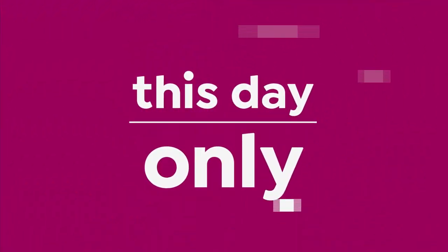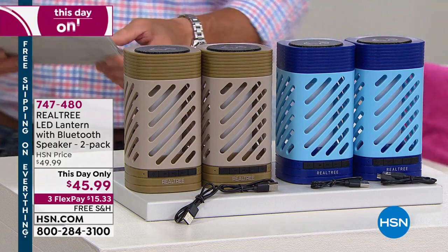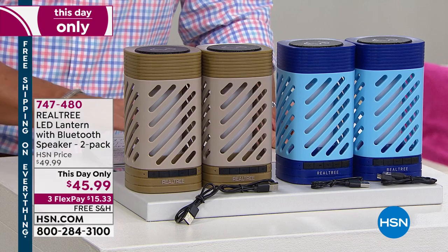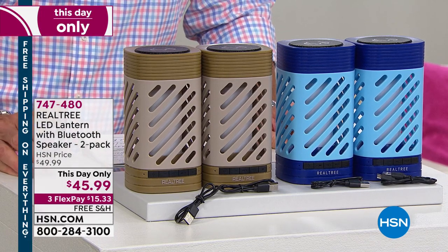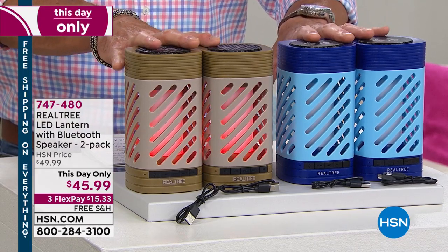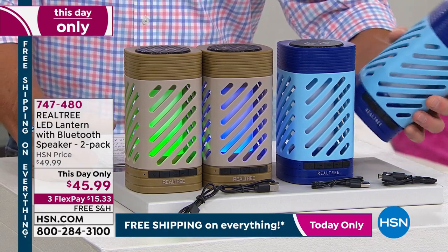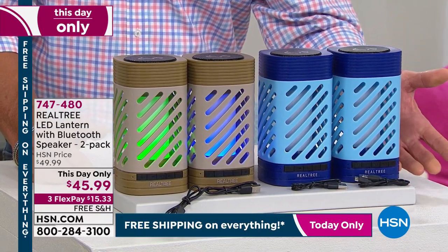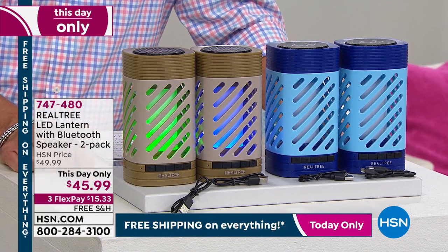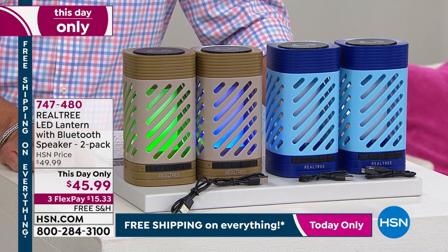This is a great idea for summer entertaining. These are actually a two-in-one — they are a lantern and also a Bluetooth speaker. I'll turn it on and you can actually hear the music going. That is super duper cool. You're going to get two of these. You have your choice of color — they come in blue or tan. You'll get multicolor lights, music, and you can put them anywhere. They are rechargeable. If you want to put these out on the patio, you've got your music playing right through your Bluetooth connection with your phone or your tablet. They're called Realtree, $45.99, this day only on sale, with free shipping and handling.